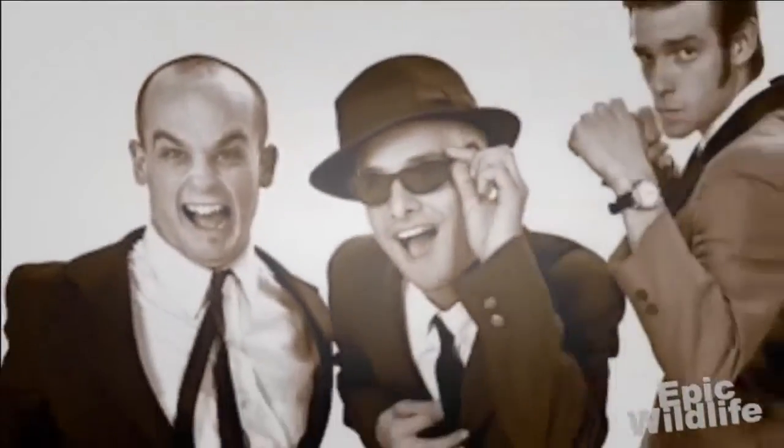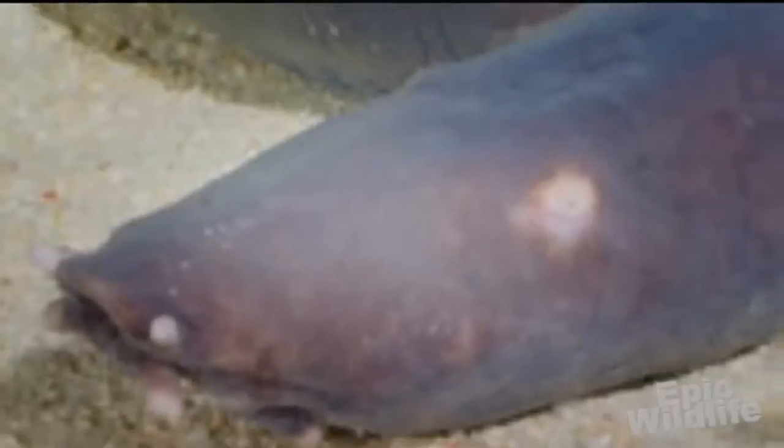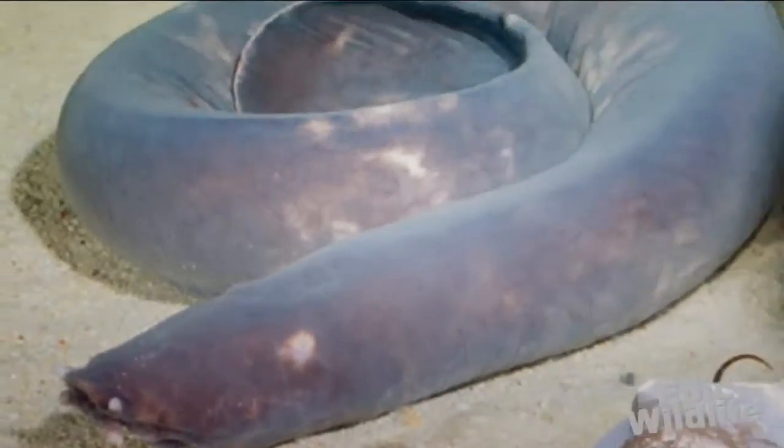When you say hagfish, it doesn't matter if you're talking about the 90s punk band or the jawless living fossil — the response is generally the same: "Who?" Whether it is a fish or something else is still up for debate. What is known is that they are the only living animal that has a skull but no backbone or spine.